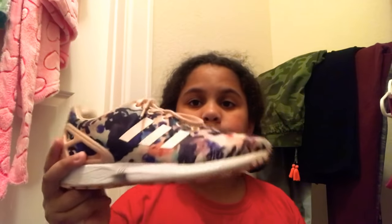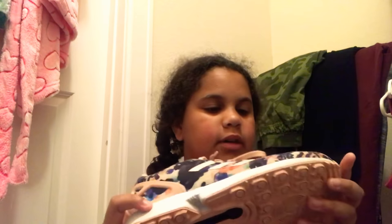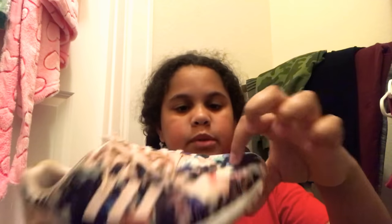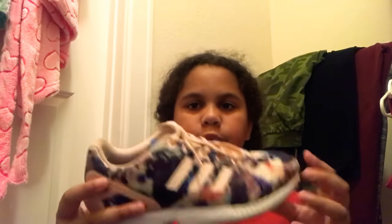The first pair of shoes I got are these Adidas ZX Flux. These are old but I've been wanting them for a long time. I like the color of these — they look dirty but they're not dirty, that's just how the print is. It's like a creamish color rather than white. These are really cute and they weren't that expensive, like 60 or 80 dollars — I forgot.